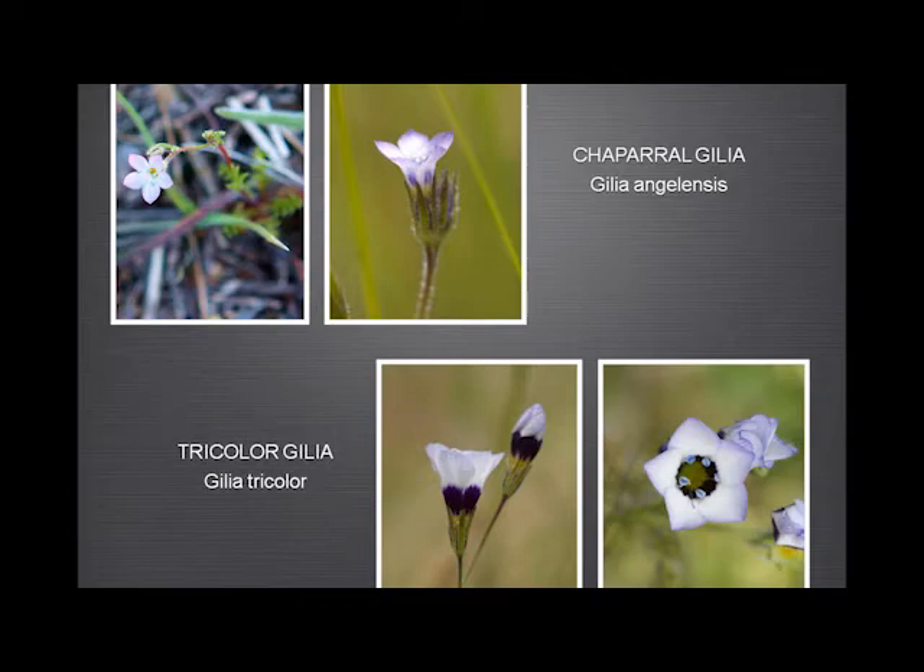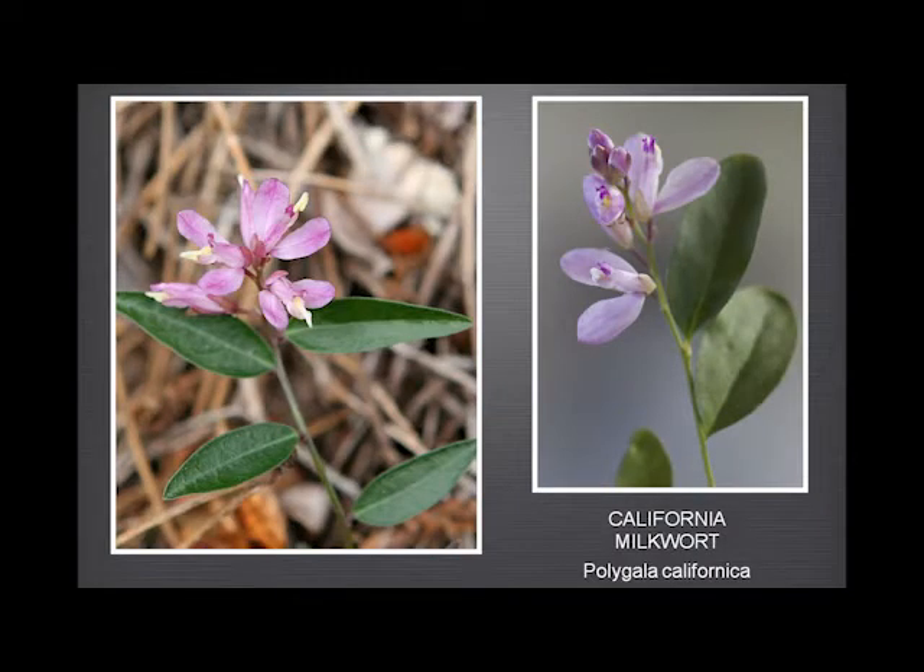California milkwort is a funny-looking plant, and it's really only worth mentioning because it is the only member of its family that grows in Monterey County — it has no relatives at all. As far as I know, it only grows in one place in Garland Ranch, but it does grow there consistently, despite the best efforts of the fire department, who went down the trail where it grows with a huge bulldozer and destroyed almost everything. But thankfully it was still there this year.